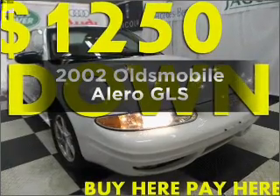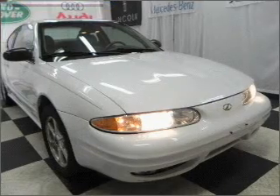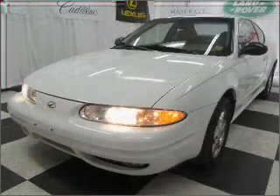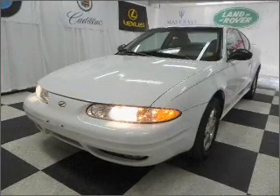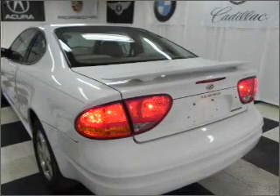Check out this 2002 Oldsmobile Alero. If you're looking for an automobile with great attributes, look no further. With a reliable six-cylinder engine that responds smoothly to its automatic transmission, premium wheels lend a distinctive appearance. Brake safely with the anti-lock braking system.